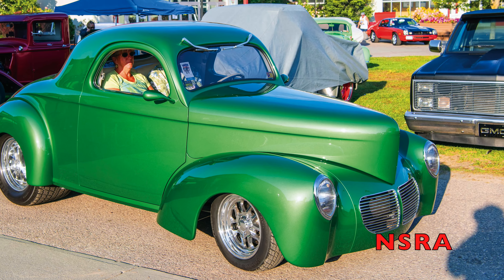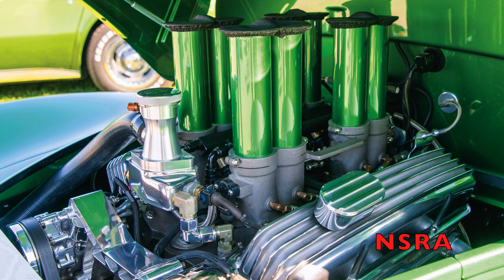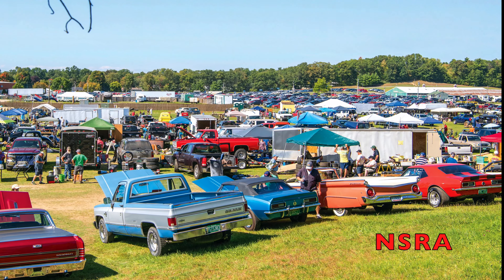Donald and Cindy Johnson came in from Barnegat, New Jersey, with their 40 Willys Coupe, and won a fast award for the Hilborn Injected 383 powered little coupe.